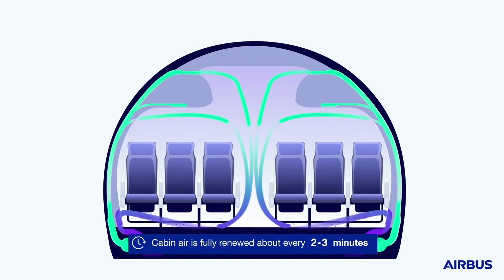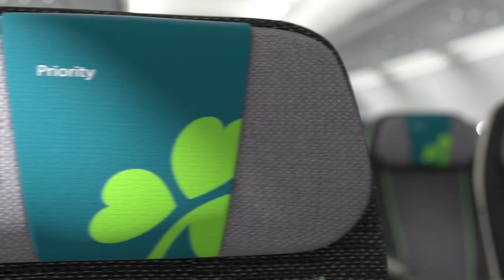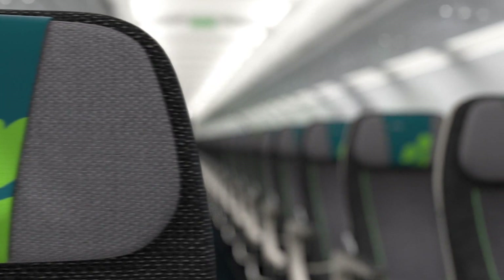Second, the air circulates vertically from top to bottom. There is no movement of air through the cabin horizontally, meaning that every row, in essence, has its own supply of conditioned air. This ensures that cabin air is not circulated forwards or rearwards throughout the cabin.